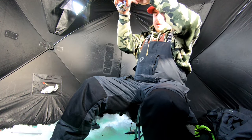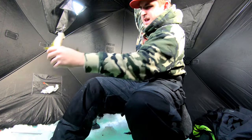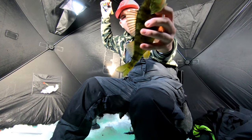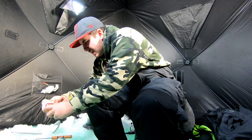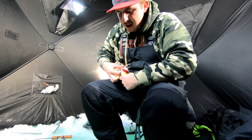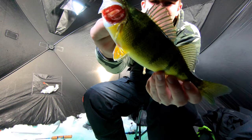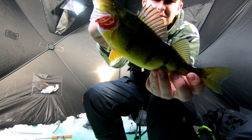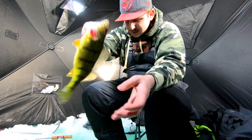There we go — oh that's a nice one! There we go, that's a nice perch. That's a nice jumbo. We've gone a while without a fish here, it's so nice to finally get back into one. Another beauty Lake Simcoe jumbo perch. What a fish — let's get back down there.